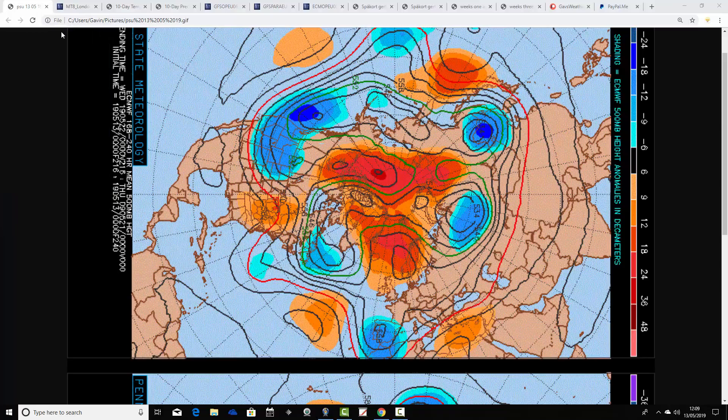We'll start off with the 500 millibar geopotential height flow charts from Penn State University today. We've got the ECMWF on the top and the GFS on the bottom. 500 millibars is an area in the atmosphere where high pressure and low pressure are being moved around by the jet stream. Red extrapolates high pressure, blue to low pressure.